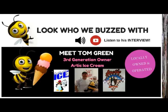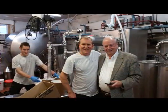Hi, I'm Tom Green, owner of Arctic Ice Cream in Trenton, New Jersey. And this is a family-owned business. How many years has your family owned and operated it? 85 years.